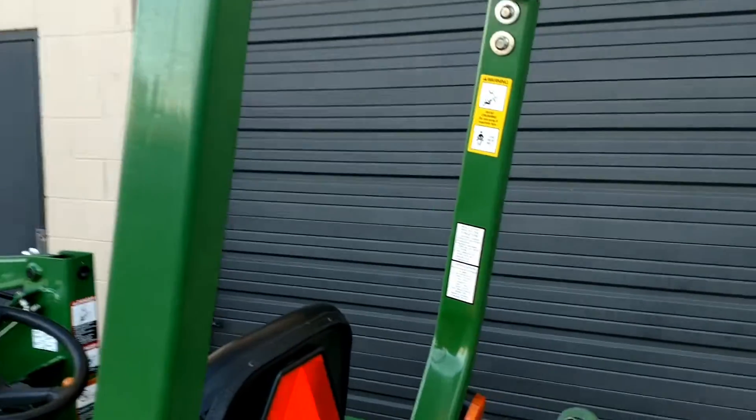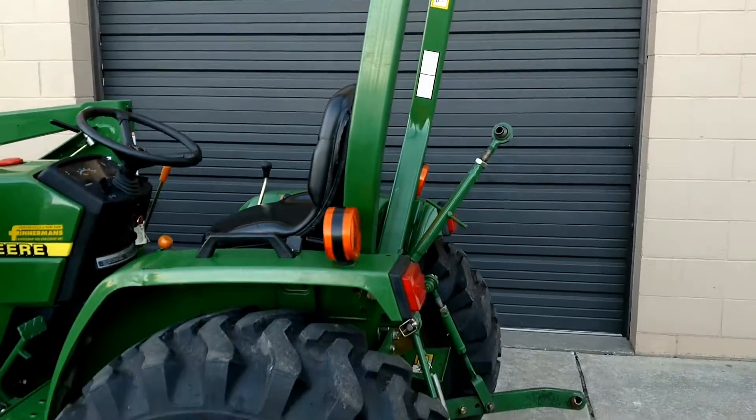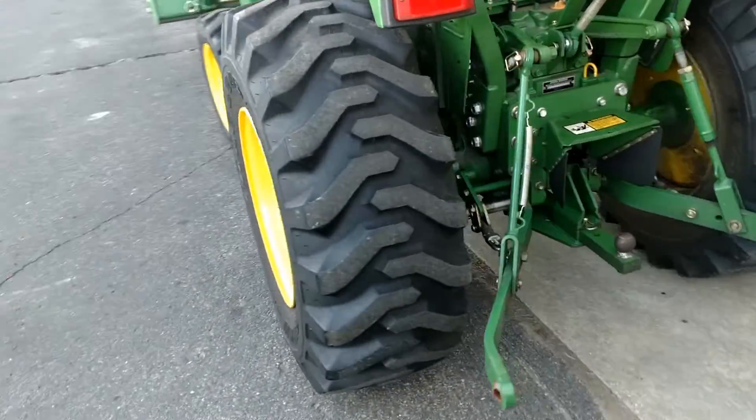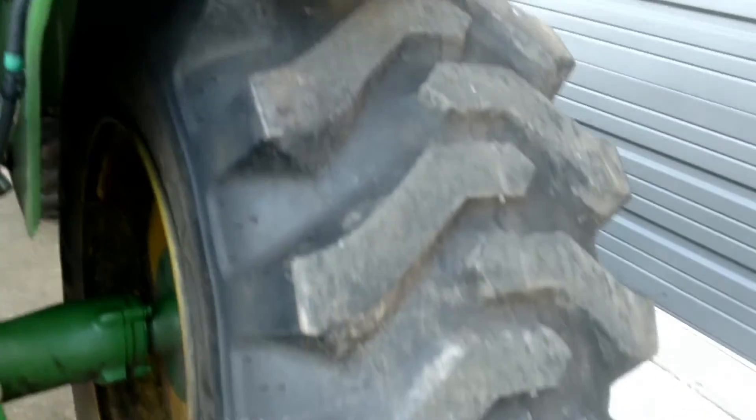Let me stand up next to it here — yeah, that'll fit inside a standard height garage. R4 tires, excellent tread, nothing chewed up on the insides.